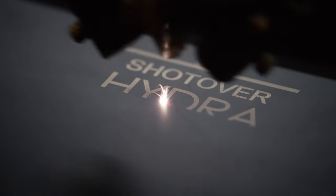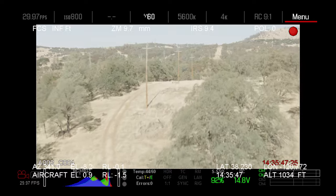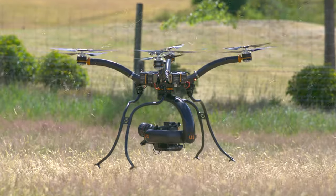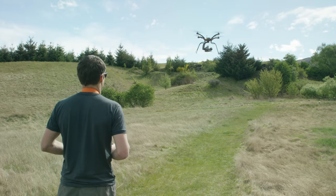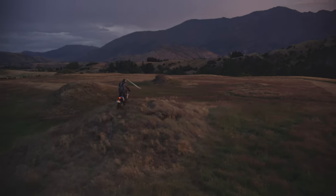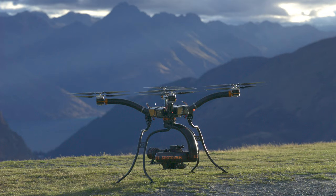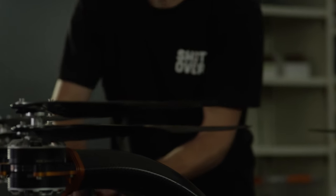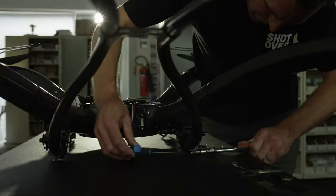The Hydra was an adaptation of the K1. People wanted to shoot wide plates, super high resolution for VFX. The U1 was really something that Alan drove really heavily. We talked about the best drone on the planet — not just buying all this stuff and sticking it together. We work on helicopters every day, so let's make the U1 engineered like an aircraft.